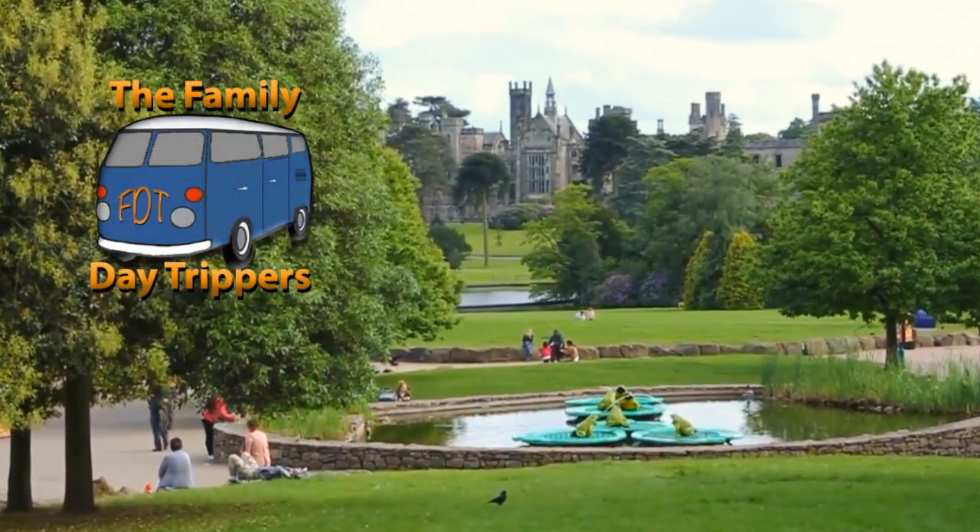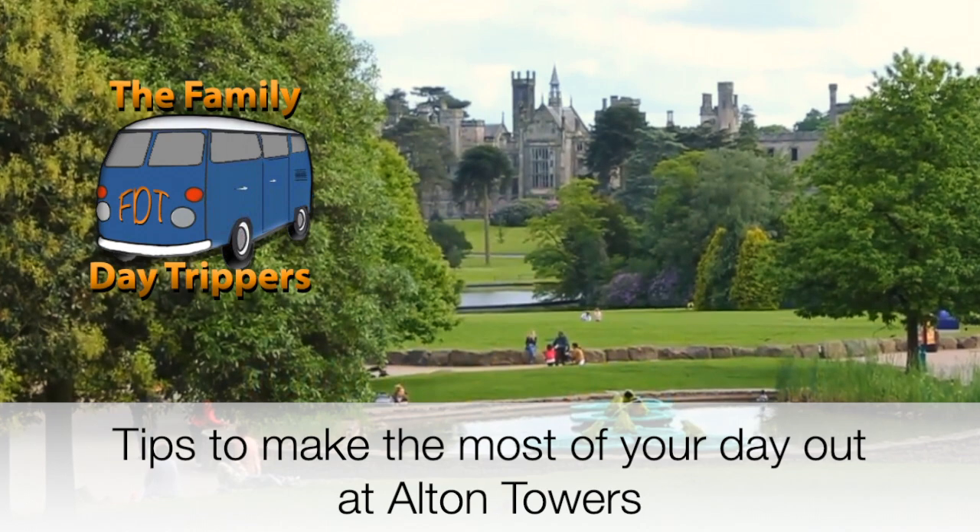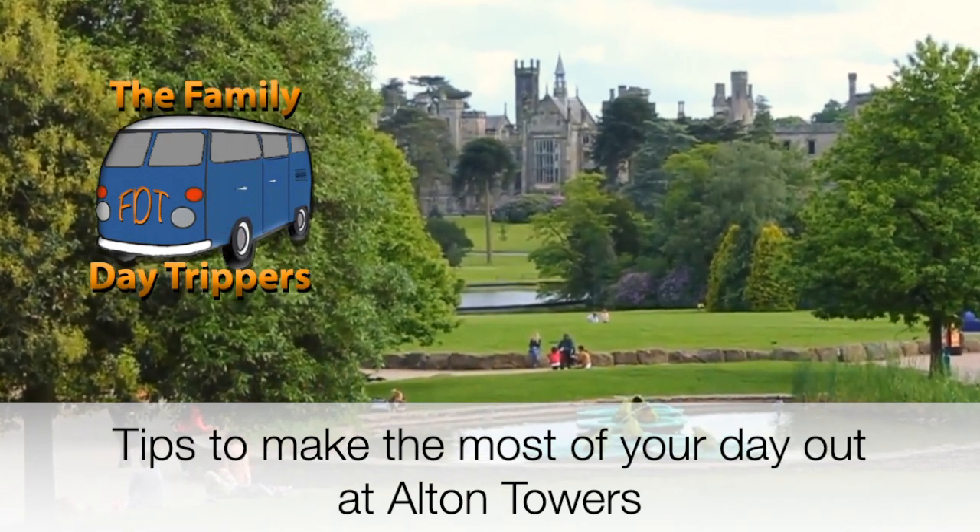Welcome back to The Family Daytrippers and a brand new series here on the channel. This is our tips to make the most of your day out at Alton Towers.